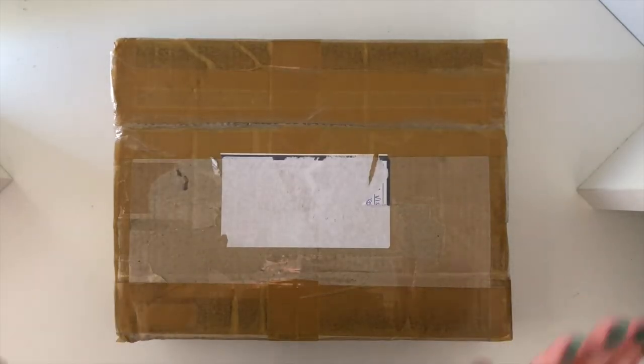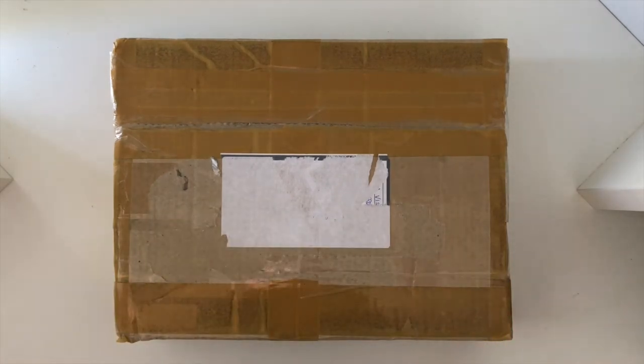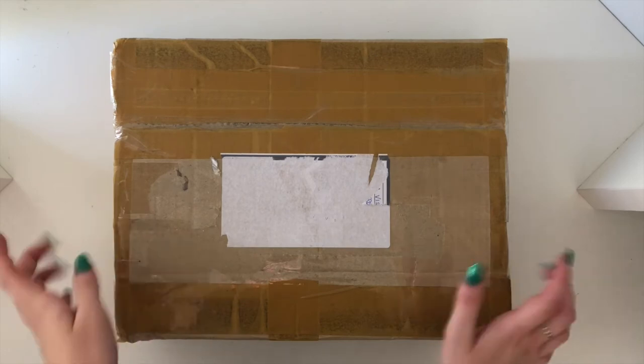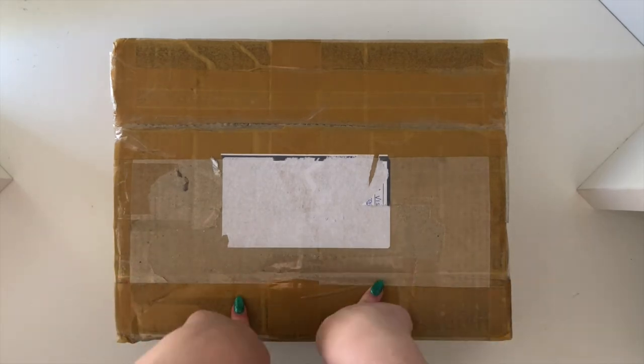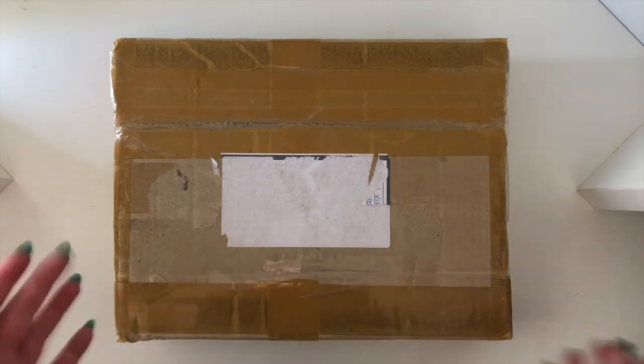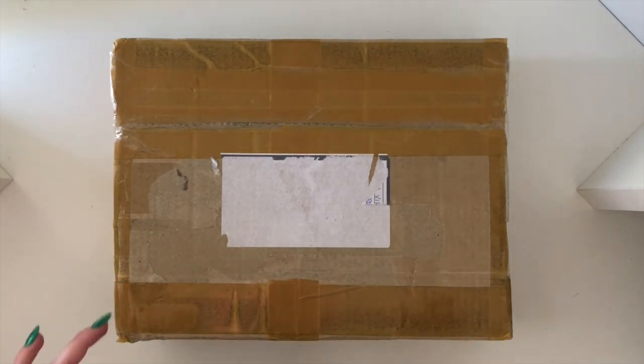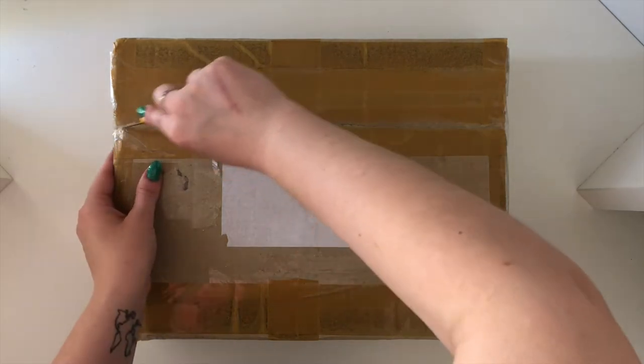Moving on to the boxes that I have — I've got three. I wanted to start off with this one because it's actually a gift, but the person I bought it for is aware, so I'm able to open it on camera. I will save the thing I'm most excited for for last.